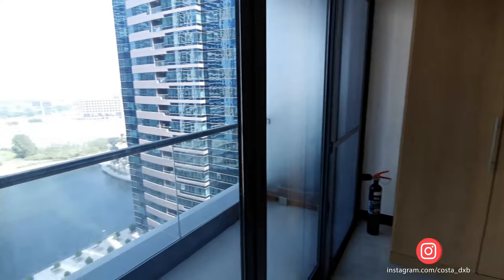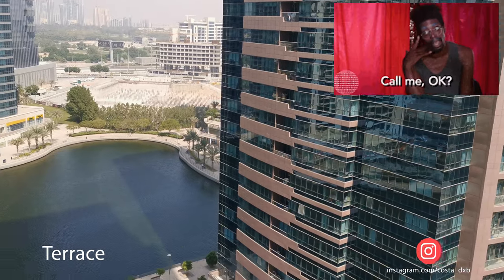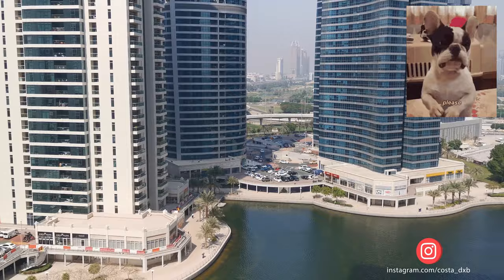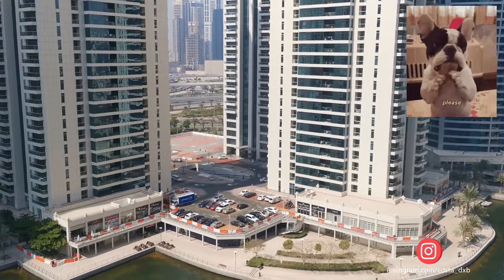In case you're interested in this apartment, you can find all my contact details in the description to this video. Thank you for watching — please don't forget to subscribe and hit the like button.